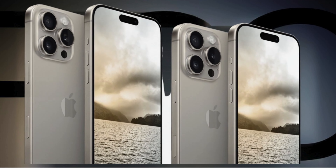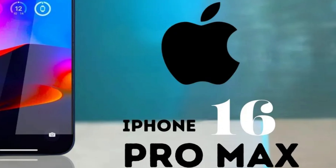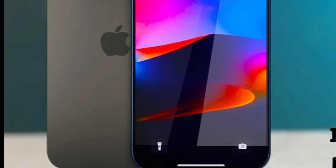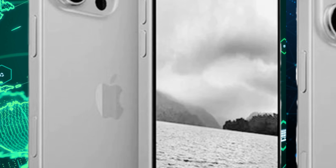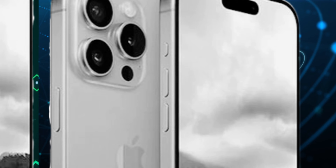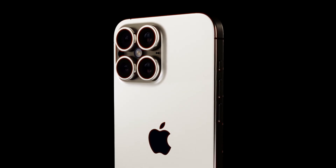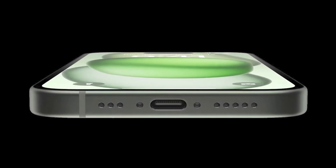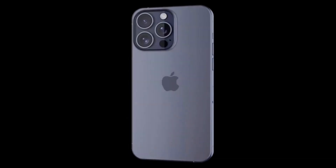The transition to the N3e process highlights the synergy between Apple's innovative designs and TSMC's manufacturing prowess, heralding a new era of smartphone performance. The iPhone 16 Pro Max, potentially rebranded as the iPhone 16 Ultra, is poised to redefine the boundaries of smartphone photography with its rumored ultra-telephoto capabilities. The integration of such a powerful telephoto lens, capable of capturing stunningly detailed images from vast distances, signals Apple's ambition to set new standards in mobile photography, ushering in a new era of photographic possibilities.